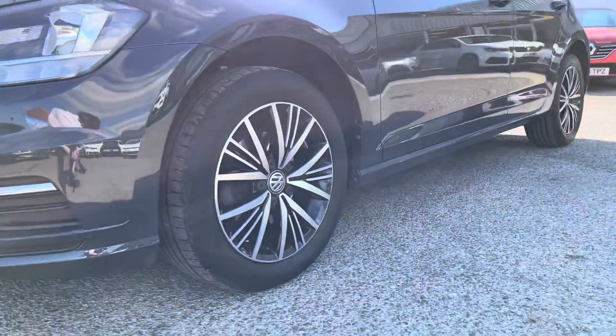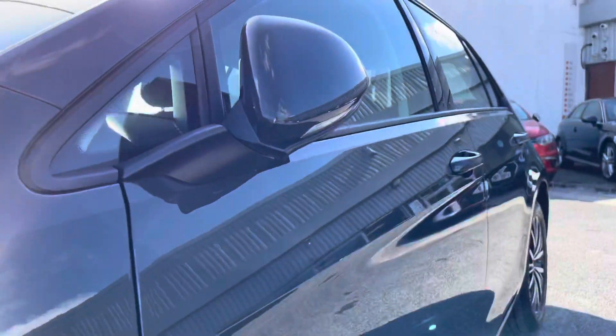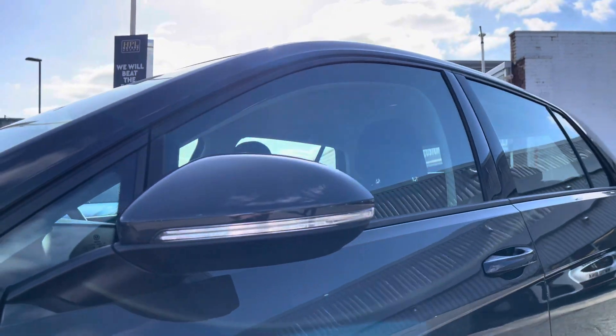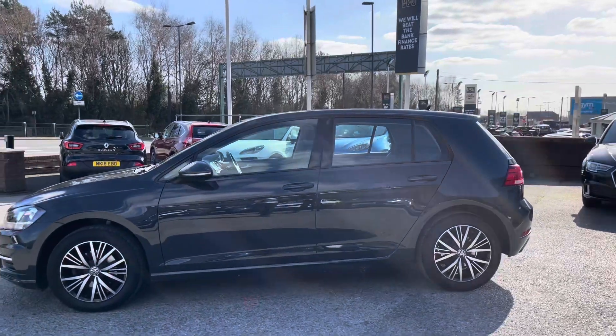This car comes partnered up with 16-inch Linus alloy wheels, giving the car a really stylish look. The wing mirrors are electric and do automatically fold in when locked, to provide safety for the vehicle and minimise the risk of damage. It's great for places like shopping centres where parking is a bit tight.